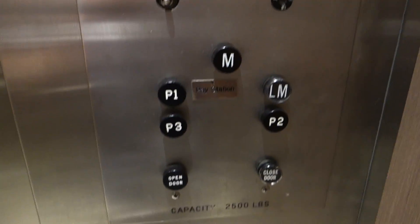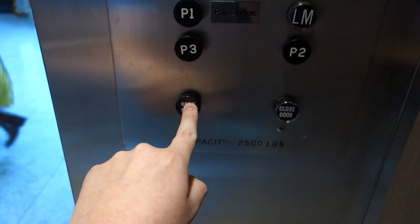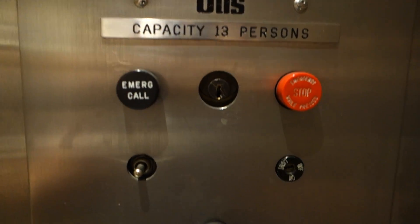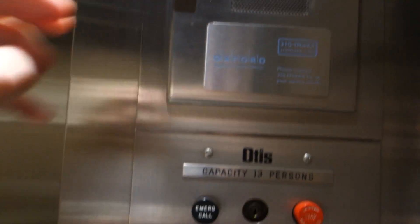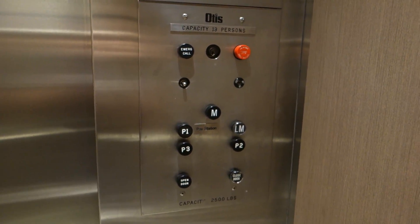Wow, awesome motor. P3. These beautiful buttons. No phone in here, but it's an old Otis, so I doubt you'll need one.